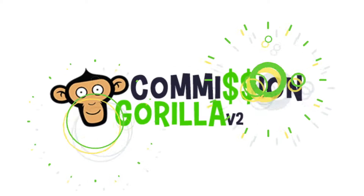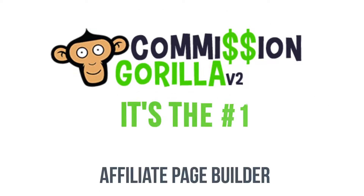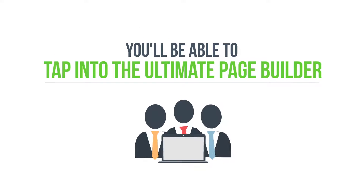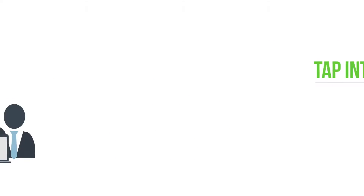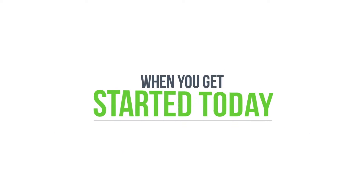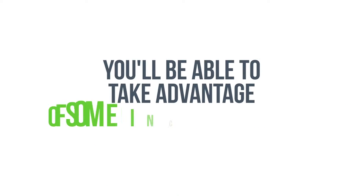Introducing Commissioned Guerrilla Version 2. It's the number one affiliate page builder online, hands down. With Commissioned Guerrilla Version 2, you'll be able to tap into the ultimate affiliate page builder and make more money faster with your affiliate promotions. When you get started today, you'll be able to take advantage of some incredible features.